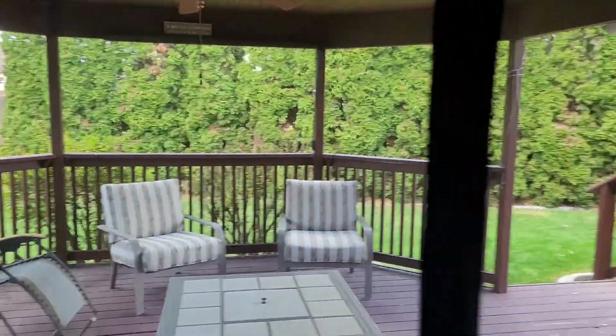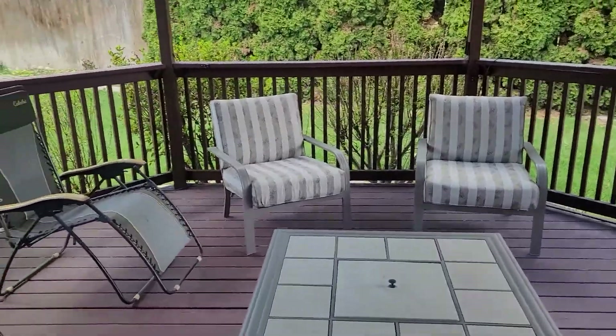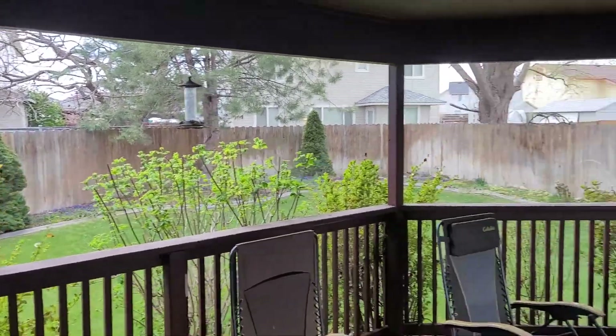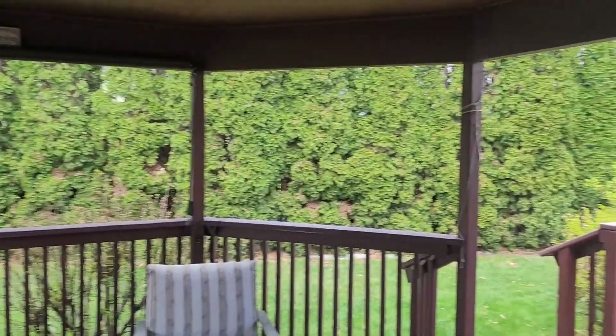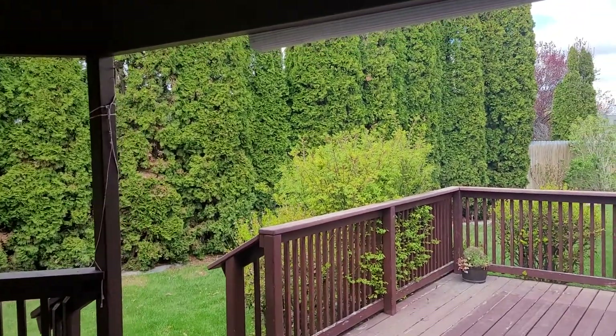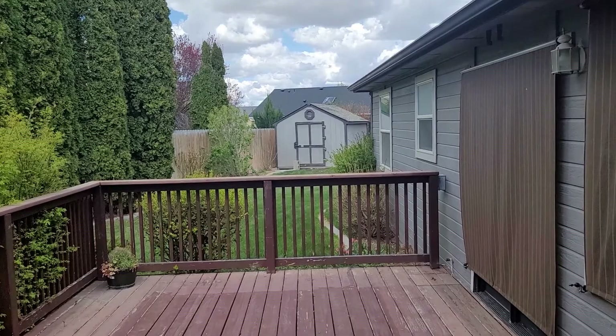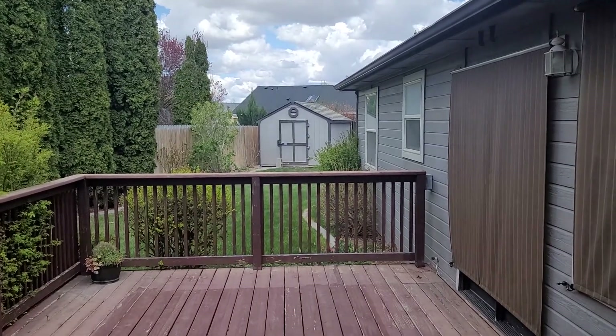We're going to walk out to the backyard. This is the door from the family room to a really nice patio. This would be west-facing, so they've got these huge shrubs all along the west side of the property, so you don't have that sun in the evenings.